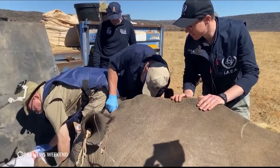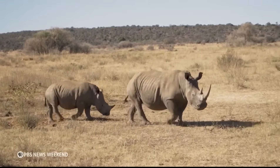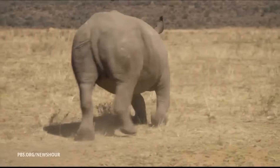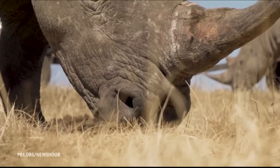The effort is supported by the International Atomic Energy Agency. A pilot study involving 20 rhinos proved that it's safe and effective. Now, scientists are working to expand to a broader scale and see if the idea can be applied to other species prized by poachers.